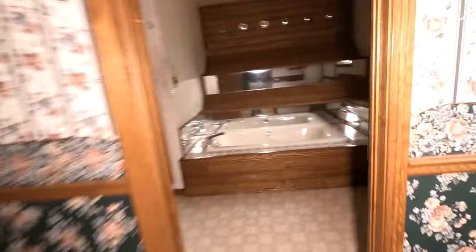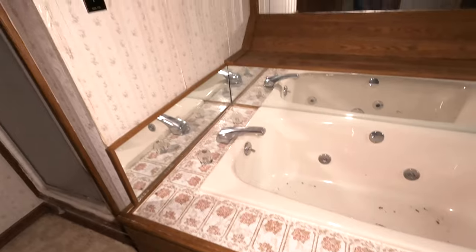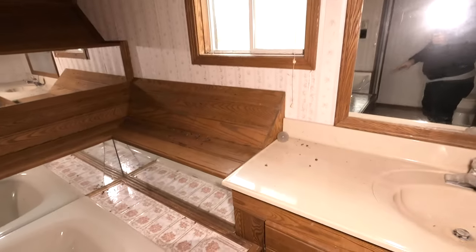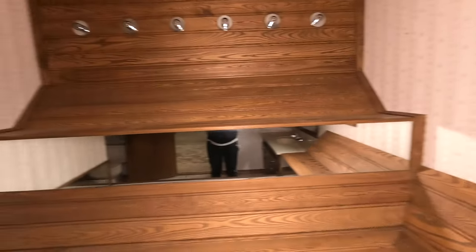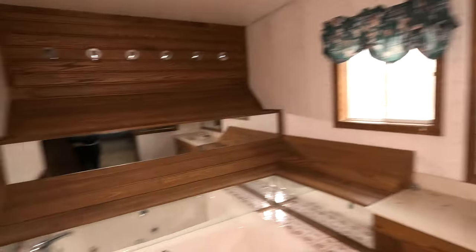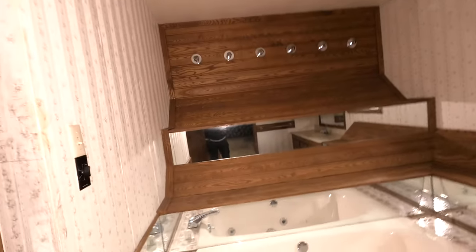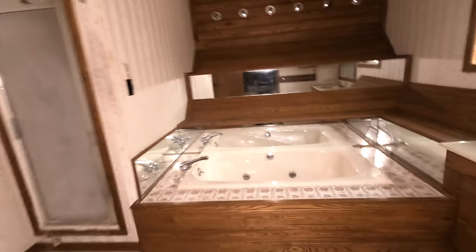Let's check out the en suite, which I think is really interesting — I don't think I've seen anything like this. You have the tub, and then you have mirrors around it. You could sit up here with all the dead flies, or you could sit up there — isn't that strange? There are no light bulbs anymore, but you also have your stand-up shower. It's really odd, but I kind of like it — though it's kind of ugly in a way.